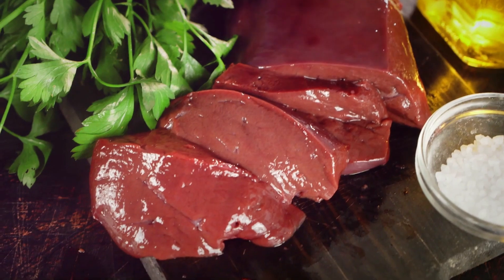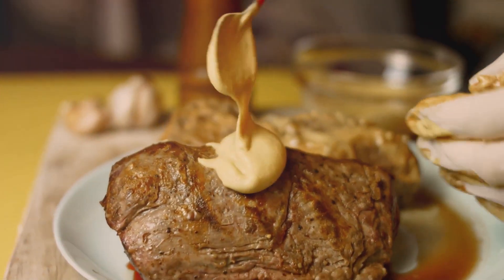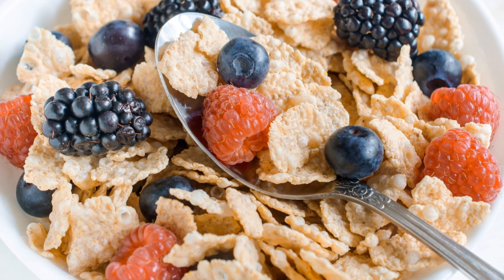Next up is liver, like beef liver or chicken liver. This organ meat is a powerhouse of iron and other essential nutrients. It might not be everyone's cup of tea, but it's definitely worth a try, especially in a flavorful pâté.